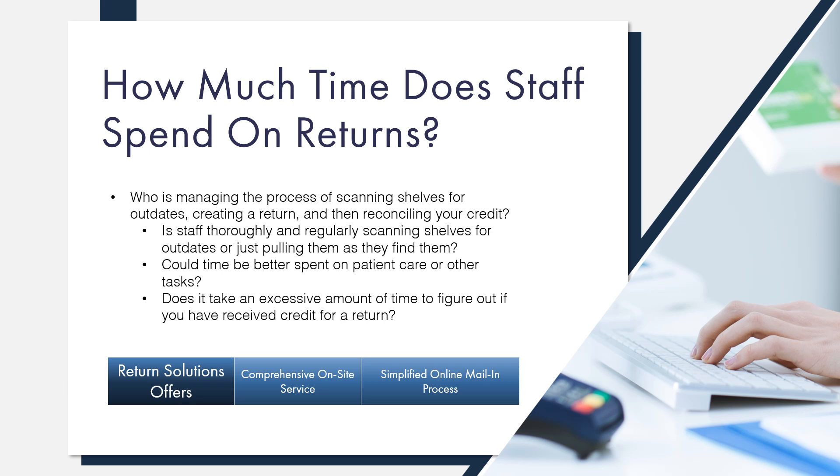The Return Solutions on-site service fee is only $25 more for every $1,000 in returnable product than our mail-in service. The rep only needs a small space to work in and he'll spend several hours going through all prescription areas to find your short-dated and outdated items. He enters all items into our proprietary valuation software and provides you with a complete return inventory and estimate the day of your service. Your items will be carefully packaged and pickup will be arranged for the next business day. Your staff's time is saved for more critical tasks and you have peace of mind that all expired products were removed from your store.